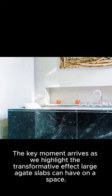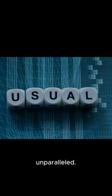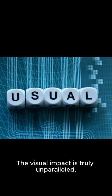The key moment arrives as we highlight the transformative effect large agate slabs can have on a space. Witness how these pieces can completely change the vibe of a room, infusing it with elegance and personality. The visual impact is truly unparalleled.